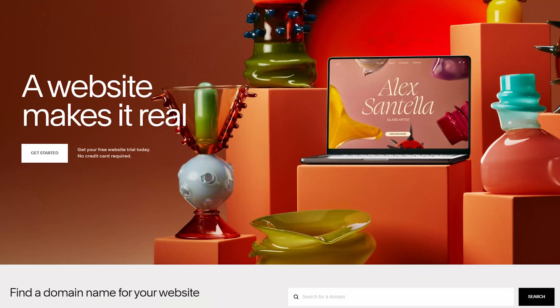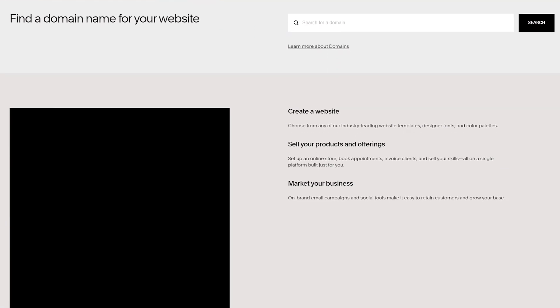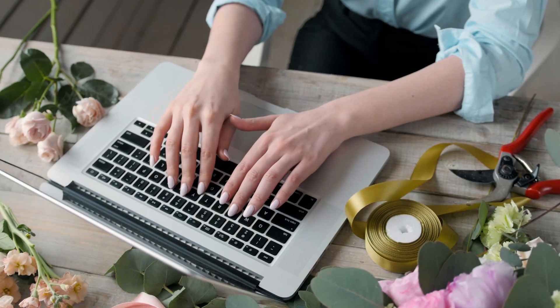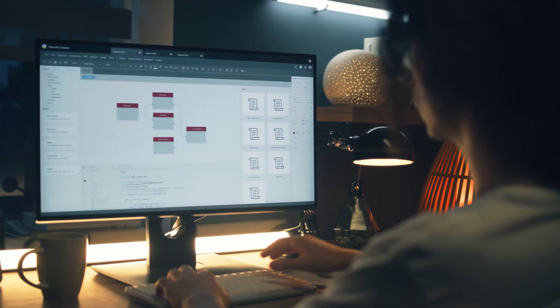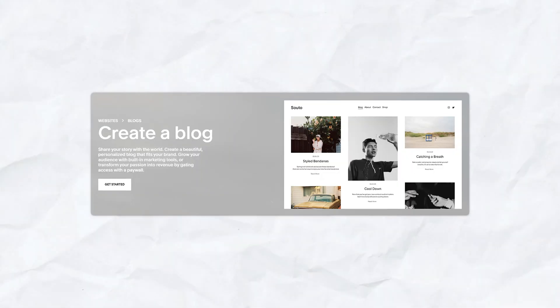What is Squarespace? Squarespace is an all-in-one website building platform widely known for its ease of use, beautiful templates, and comprehensive feature set. It's designed for individuals and small businesses who need a professional online presence without advanced technical skills. Whether you're creating a blog, online store, or service-based website, Squarespace offers everything you need to get online quickly.